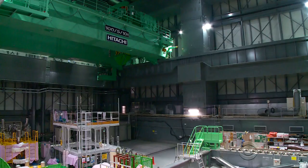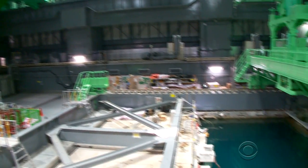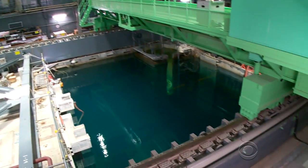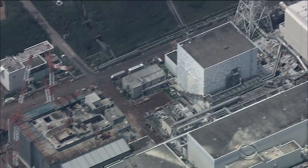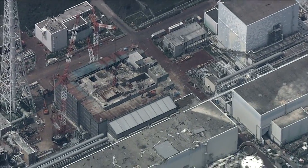Take that analogy, Tepco engineer Masayuki Ono told us, and imagine that it's like the cigarette in that box is lit. So you're saying it's even more difficult than that? I think so. Ono told us they've removed 15% of the fuel from Reactor 4, but it will be far more difficult to retrieve fuel from three other reactors that melted down.